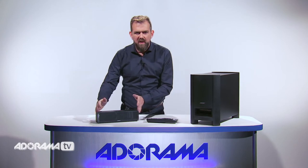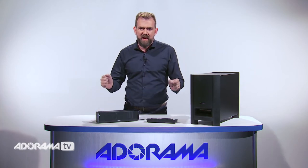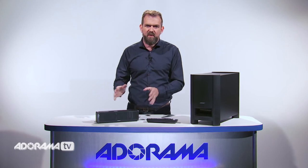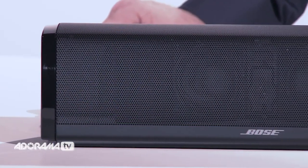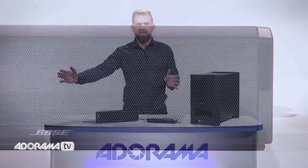How does a soundbar, no longer than a ruler, create such a wide sound stage? Well, the answer lies in the four element speaker array inside it. It works with Bose TrueSpace signal processing to spread the sound well beyond the speaker itself.